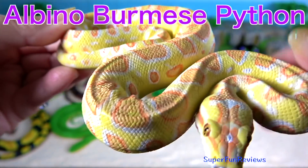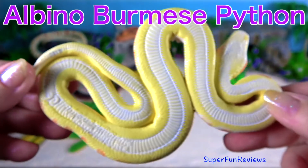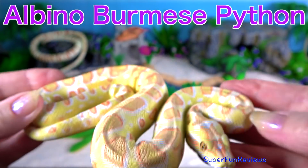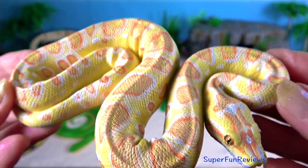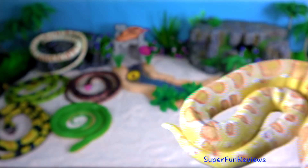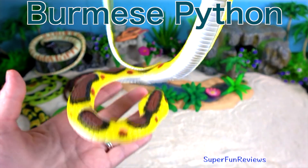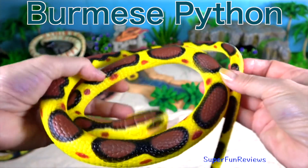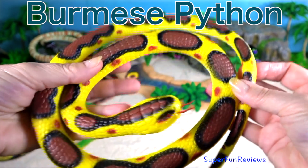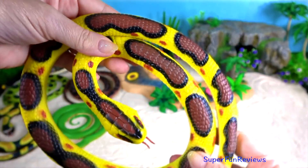Albino Burmese Python. This is a very rare snake. The Burmese Python is one of the five largest species of snakes in the world and can reach weights of up to 200 pounds or 90 kilograms.